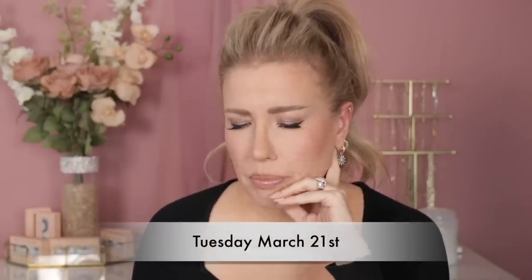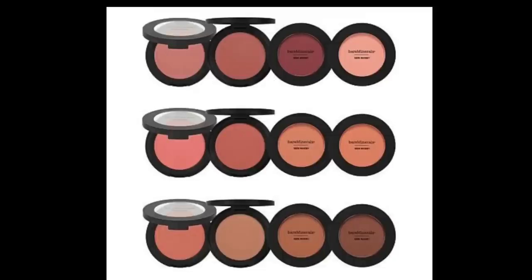Tuesday March 21st: Beekman Milk Drop Ceramide Serum — I have not tried. Urban Decay Shadow Sticks — I have not tried. Bare Minerals Gen Nude Blush — these are a first-time steal, down to $12.50 from the full price of $25. Those are good blushes.